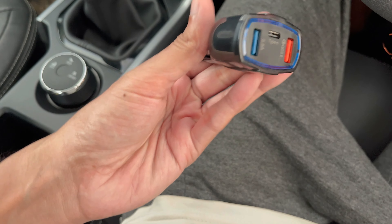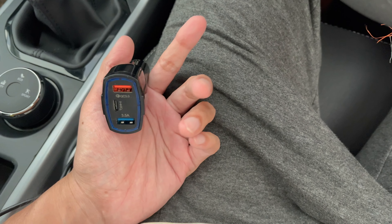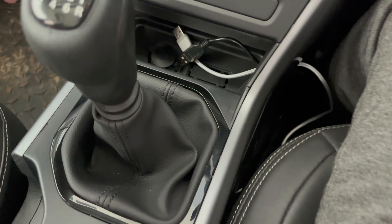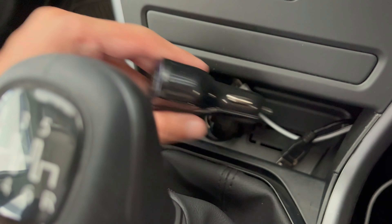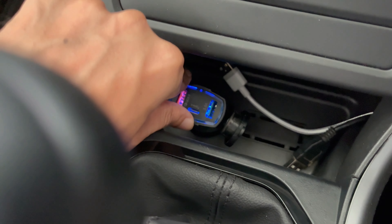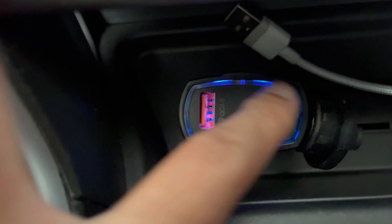With this charger you can charge three devices simultaneously — two USB and one Type-C. Let's plug this into our 12 volt charging socket. It illuminates the front panel; you can check there is a blue light on the illumination panel.